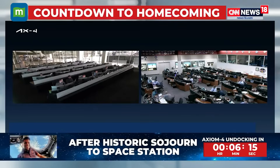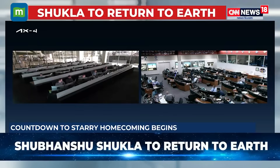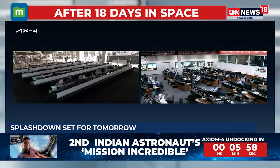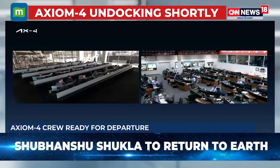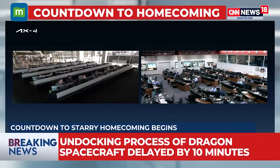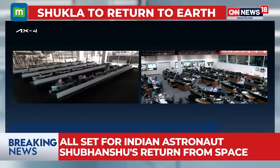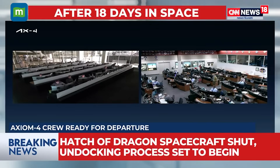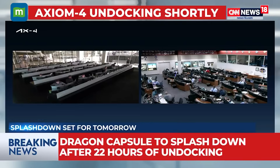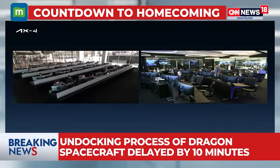The undocking procedure is set to kick off in the next six minutes, as India marks this giant leap in its space journey. This is a completely automated process — three to four burns will create the necessary distance between the Dragon capsule and the ISS, and then the journey back to Earth begins. There is a tight window for weather conditions and splashdown. The mammoth calculations that take place behind such procedures are something most people are not fully aware of.